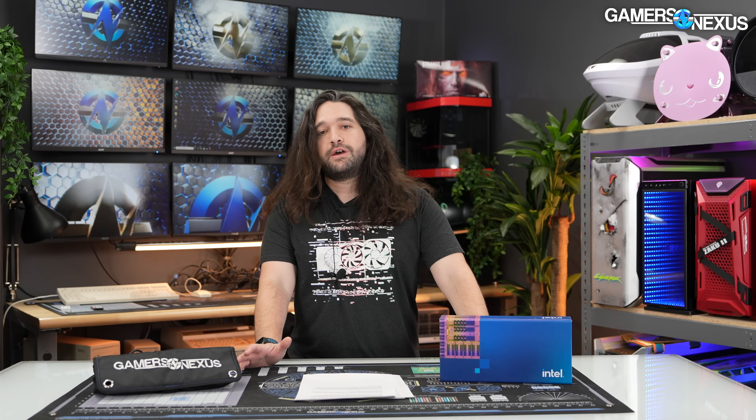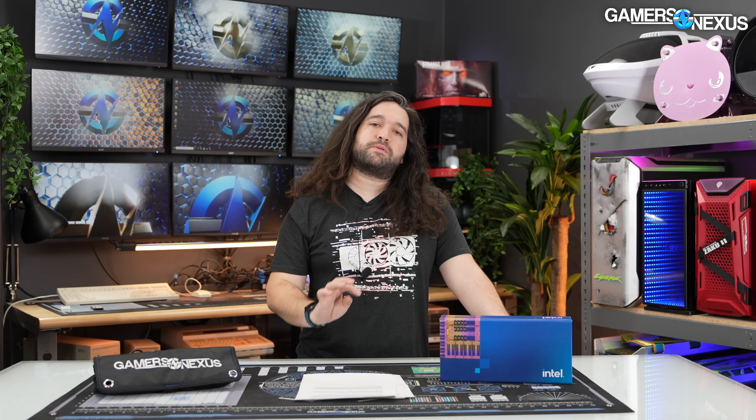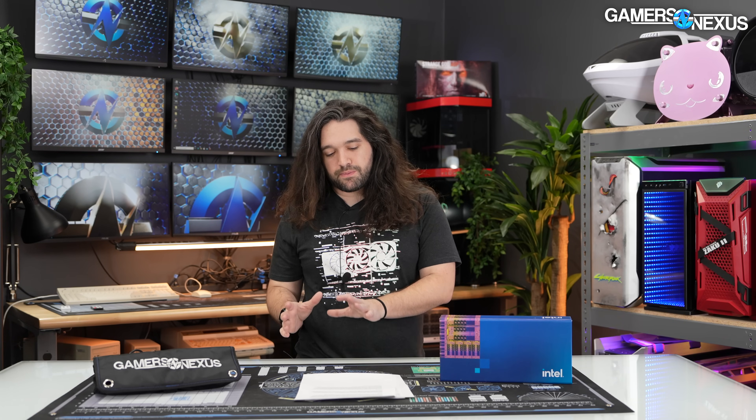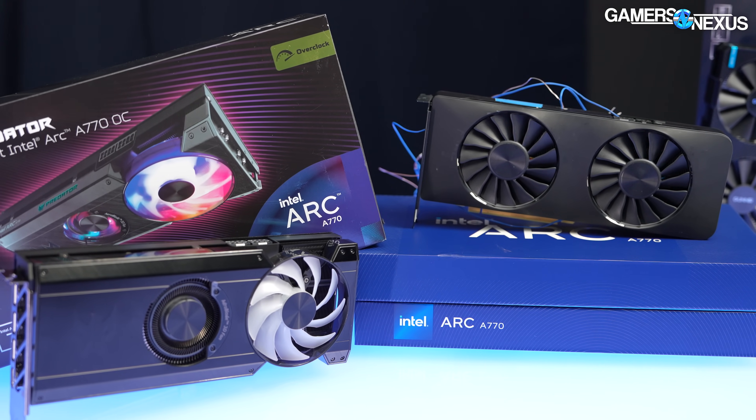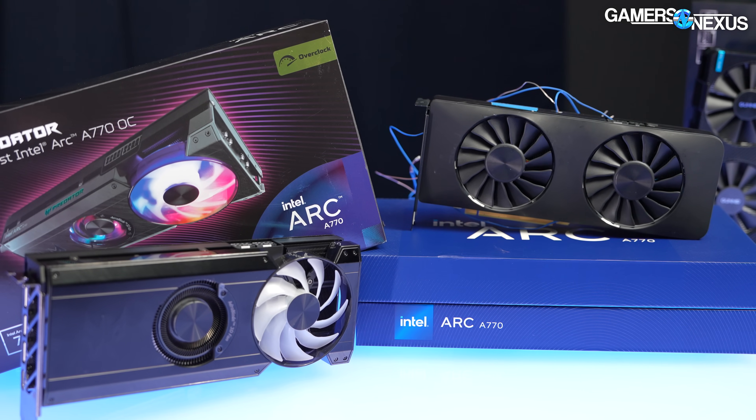At the end of the day, the 14 series makes this feel like stagnation, but actually the industry is moving pretty fast in some aspects. X3D has clearly taken everyone by surprise, including Intel, and that's an exciting story arc. Arc GPUs are also very exciting from Intel — they're not quite there yet for a wide-sweeping recommendation, but they're making big improvements. The 7900XT just became a serious competitor with its price drops, and there are massive leaps in performance for cases and coolers with feature improvements too.